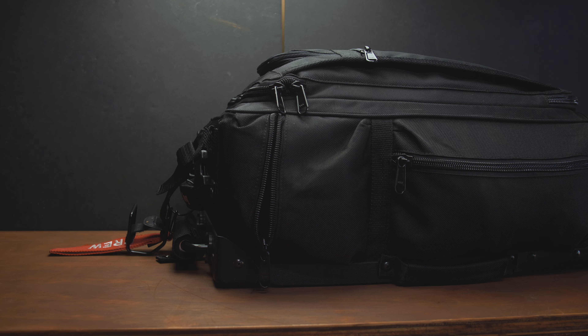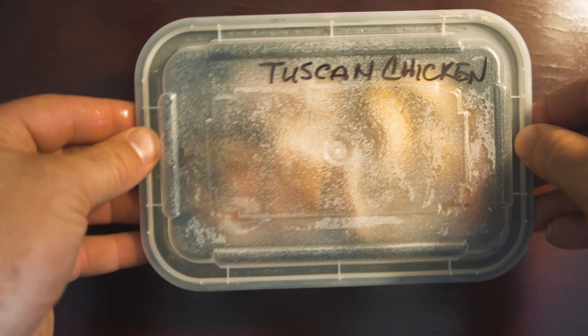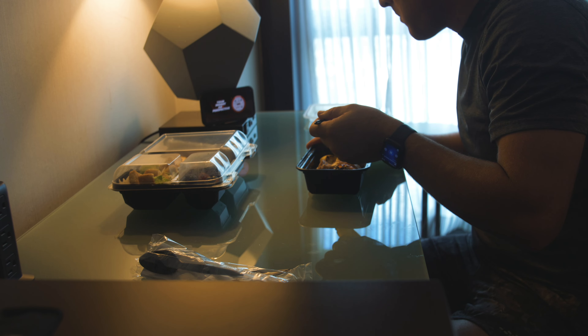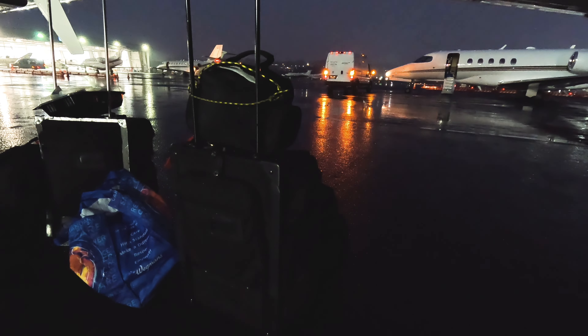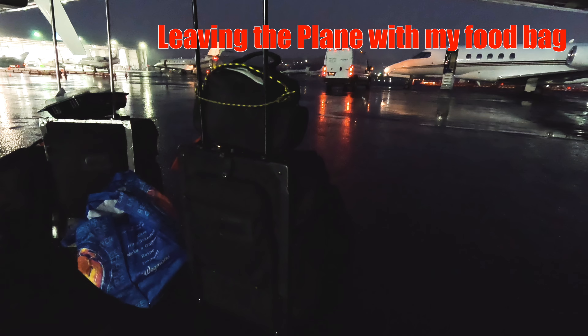In this small pocket, I put a reusable grocery bag. We get crew meals at NetJets and I don't always eat them, so it's nice to have this bag easily accessible to put food and water in to take back to the hotel. As an example, we're about to leave the plane here and I've got my food bag.